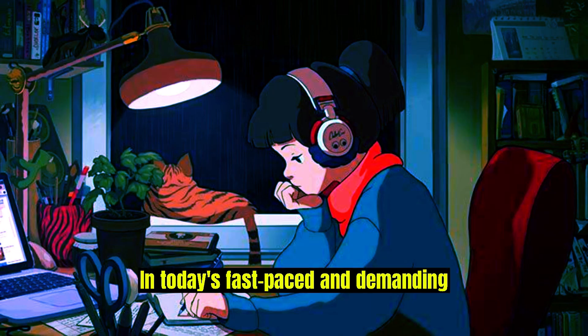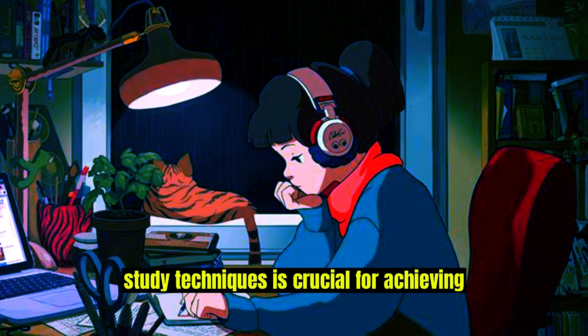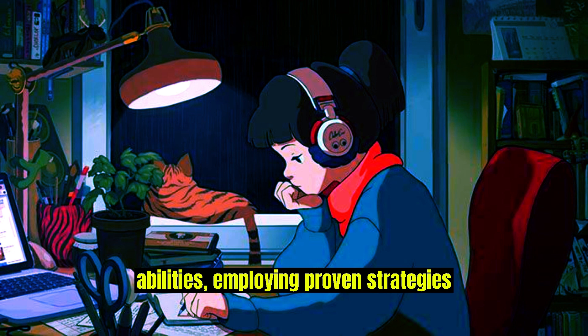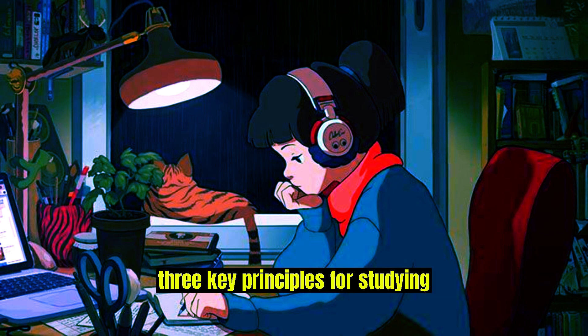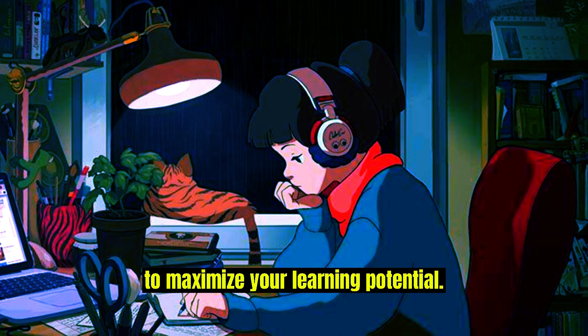In today's fast-paced and demanding academic environment, mastering effective study techniques is crucial for achieving success. Whether you're a student preparing for exams or an individual seeking to enhance your learning abilities, employing proven strategies can significantly boost your productivity and comprehension. This article presents three key principles for studying effectively, equipping you with the tools to maximize your learning potential.